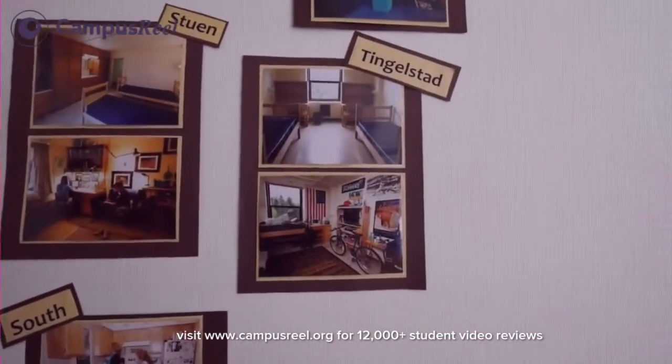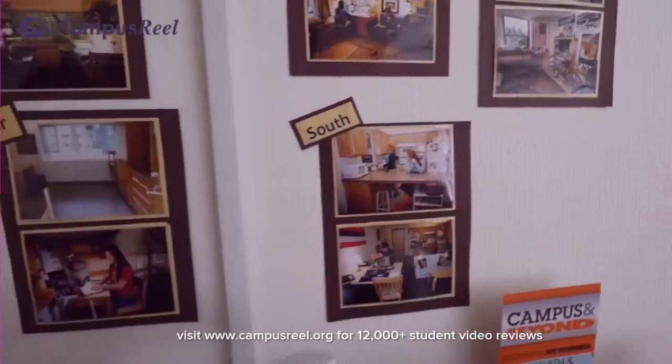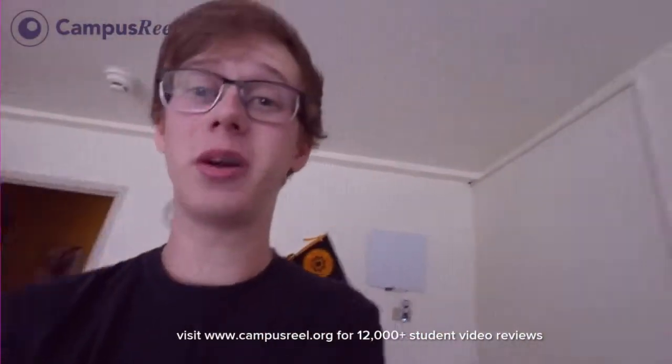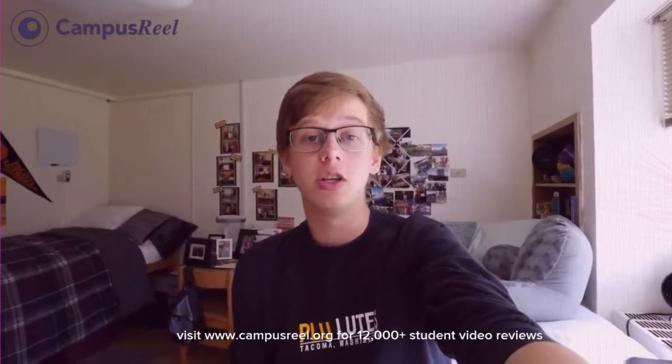We have Tinglestad, which we were in the other day, Ordal Hall, Stewen, South Hall, Kreidler, Flieger, and Harstad. Harstad probably has the biggest rooms. It actually used to be the only building at PLU — when it was first PLC, all of PLU was located inside Harstad. All those rooms were actually classrooms, and as PLU expanded, they changed from being classrooms into a residence hall.